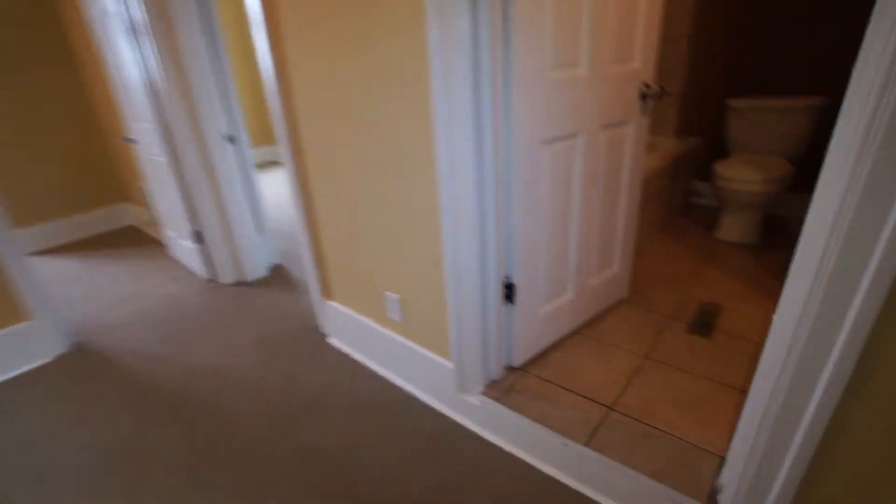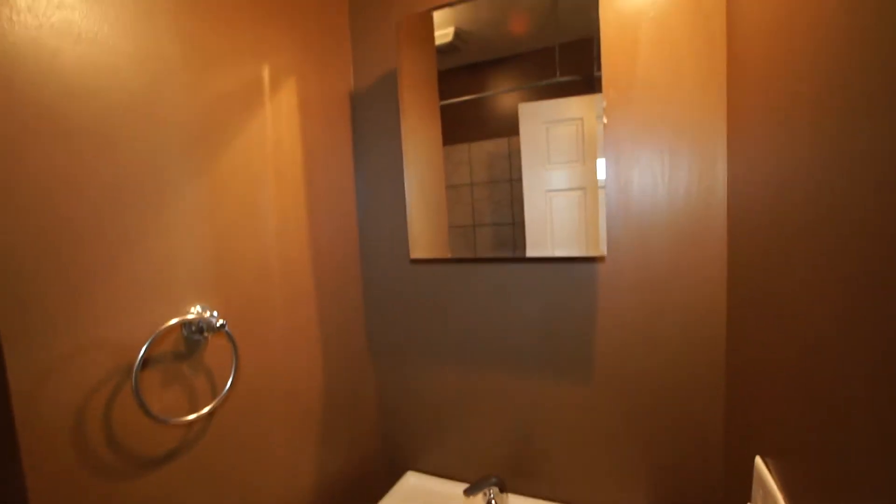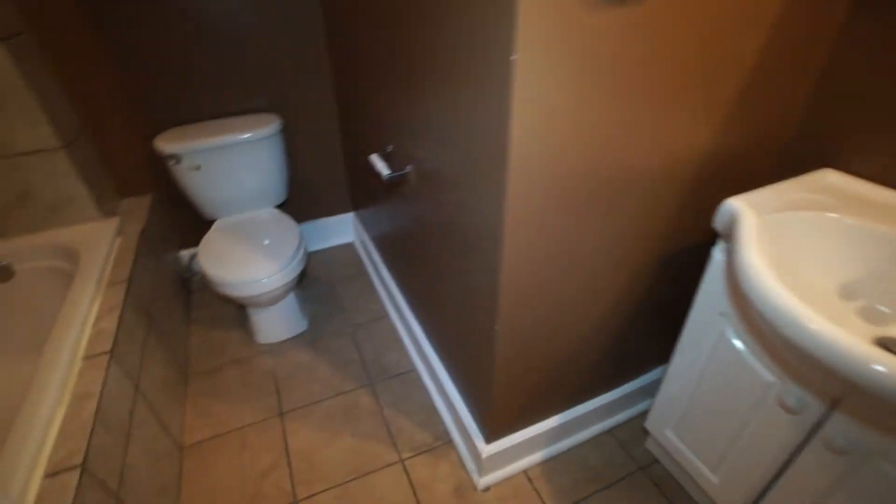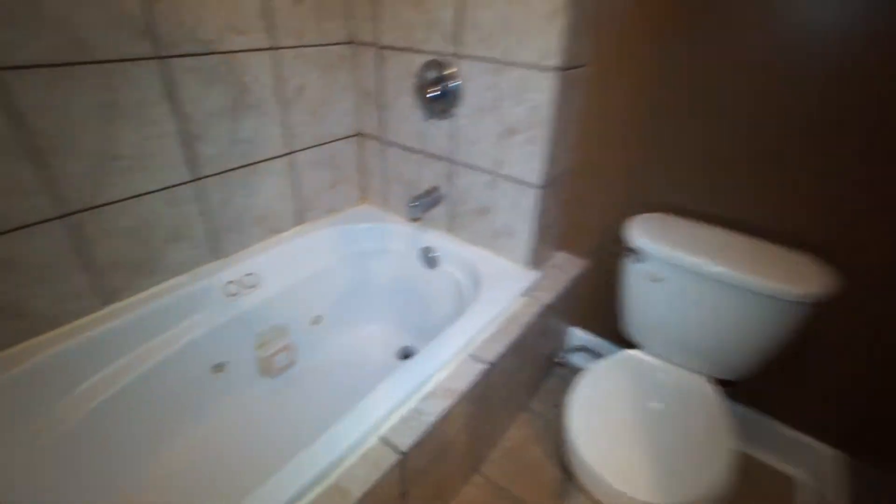And then finally the bathroom. It's got ceramic tile, a newer vanity, medicine cabinet, and a wall sconce above the sink for lighting. It does have a ceramic tile surround, a jet tub, and a shower. It also has an exhaust fan.